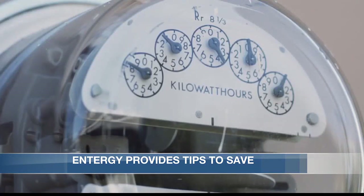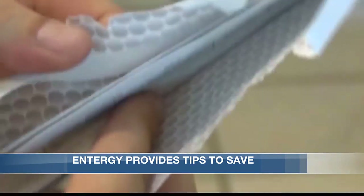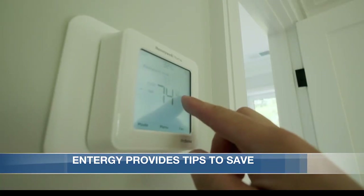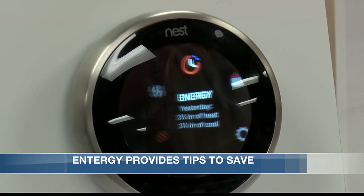Energy says there are ways to keep that extra cash in your pocket. Things like setting your thermostat at the standard 68 degrees on colder days, or the most comfortable setting.